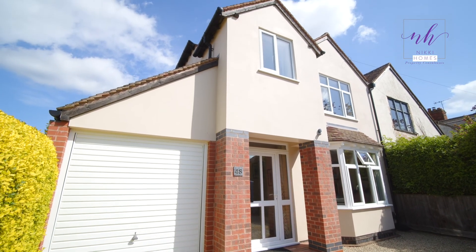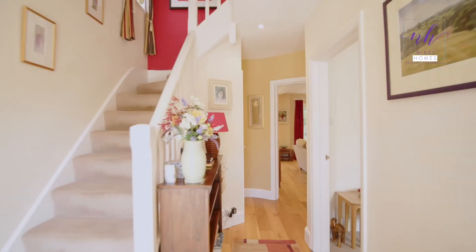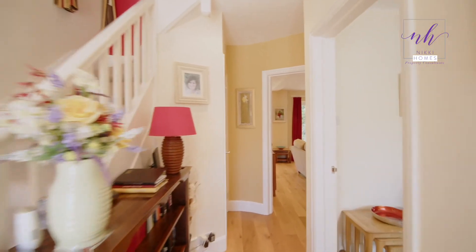Welcome to 48 Orchard Way, Stratford-upon-Avon. This fantastic four-bedroomed semi-detached property has been beautifully extended by the current vendors. It's got a garage and off-road parking, and it is in the catchment for Stratford-upon-Avon Primary School, as well as being walking distance to the town centre. Let's go on through and show all this lovely presented family home can offer you.